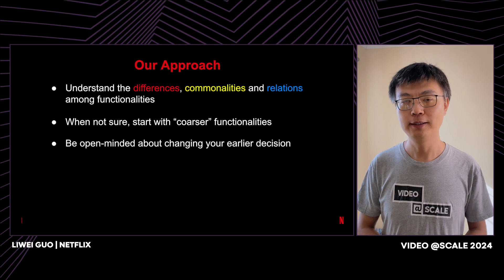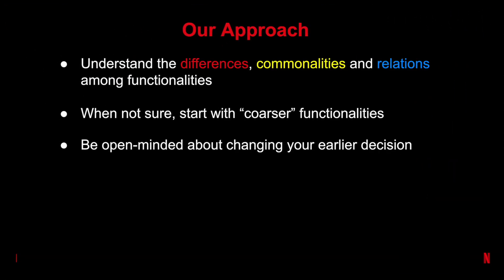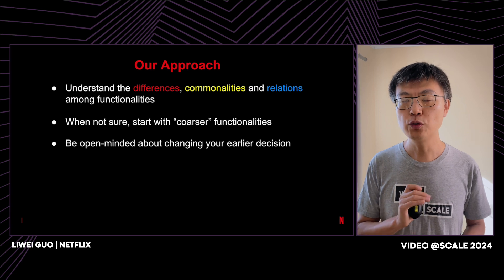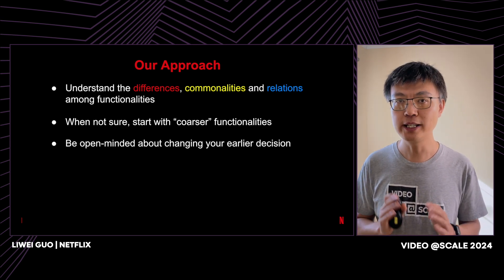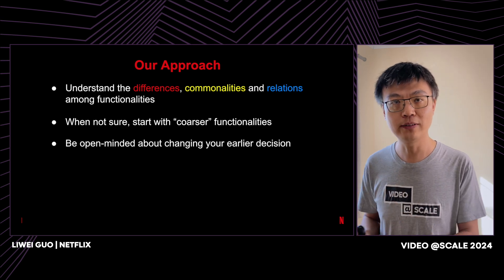Unfortunately, there is no silver bullet. We want to offer our approach, which is based on some hard learnings. First, everything is a trade-off — to reach a reasonable balance, you need to invest time to understand the differences, commonalities, and relations among the functionalities you are dealing with. Second, creating a new service has overhead; when you are not sure, start with coarser functionalities but keep internal boundaries clear, so in the future you can split them out relatively easily. And rest assured, you will make mistakes. Be open-minded and ready to change earlier decisions — that means you are learning, growing, and gaining insights. That's really something to celebrate.